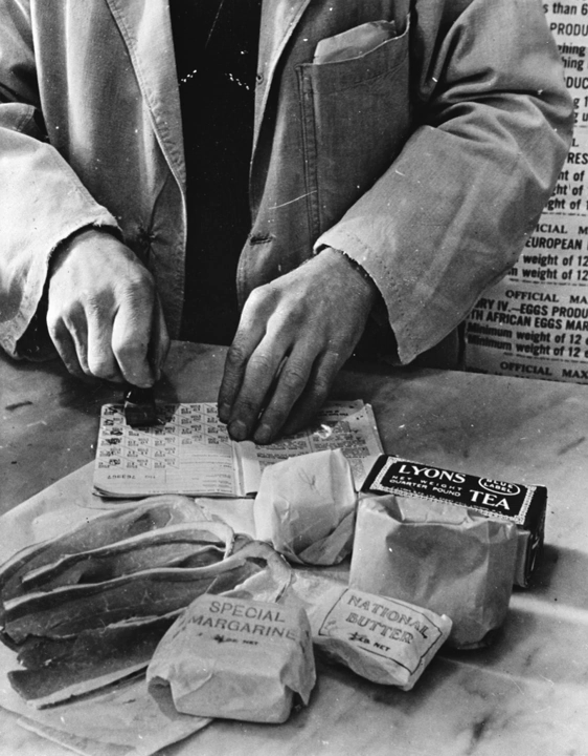After the Second World War began in September 1939, the first commodity to be controlled was petrol. On the 8th of January 1940, bacon, butter and sugar were rationed. This was followed by successive ration schemes for meat, tea, jam, biscuits, breakfast cereals, cheese, eggs, lard, milk, and canned and dried fruit.